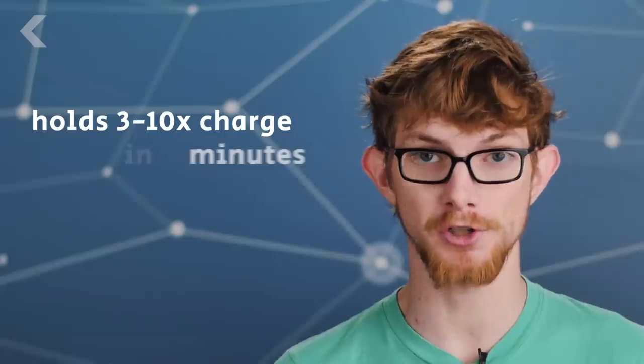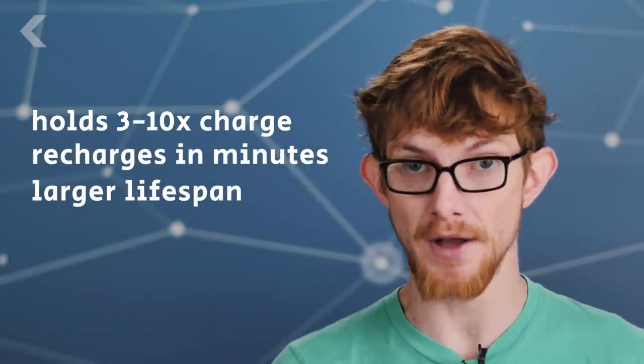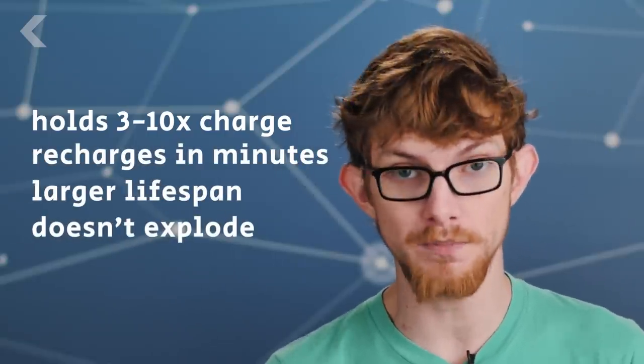Compared to current batteries, it can hold 3 to 10 times the charge, can be recharged in minutes instead of hours, and has a lifespan of over a thousand cycles, and doesn't go boom in your back pocket. It can be cheaper to make since it works with low-cost sodium as well as lithium, and can operate in temperatures from minus 20 degrees Celsius up to 60 degrees.